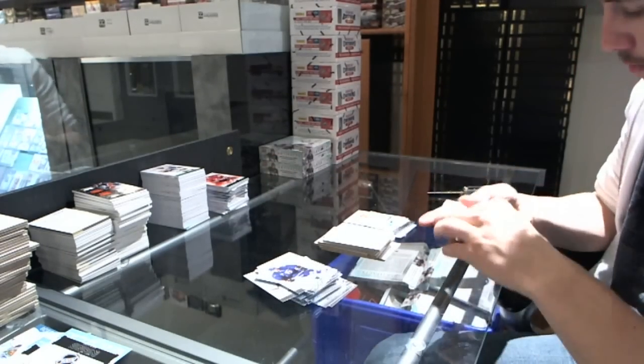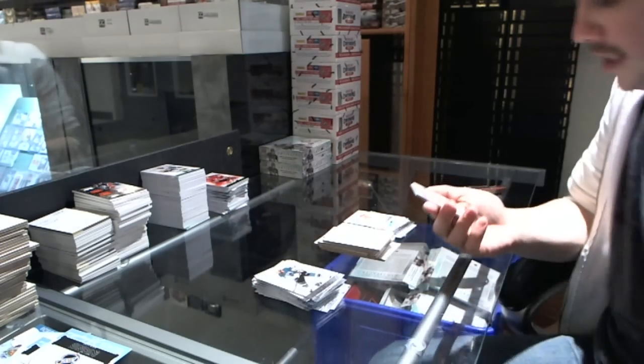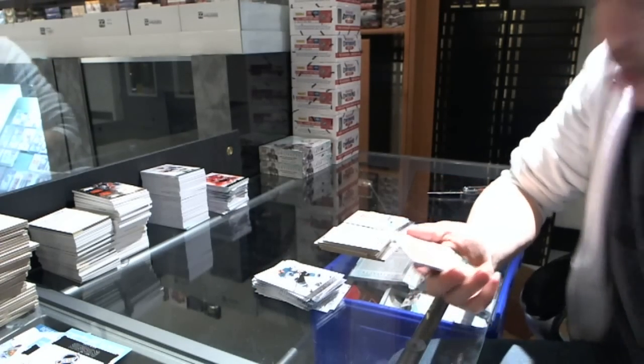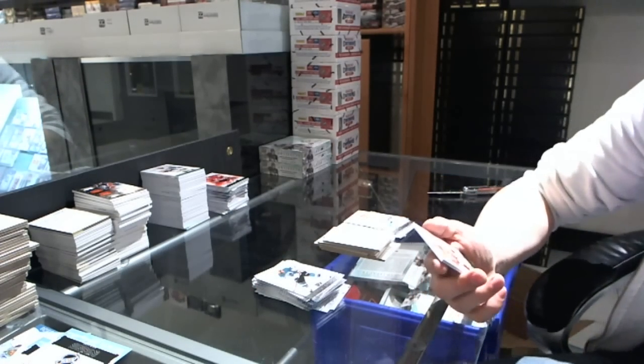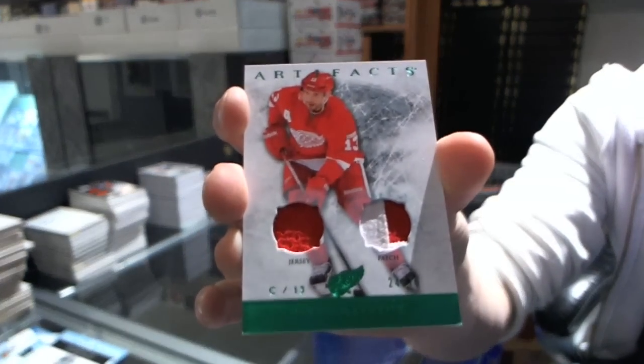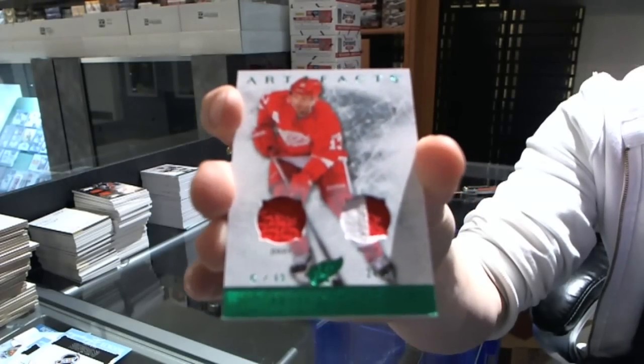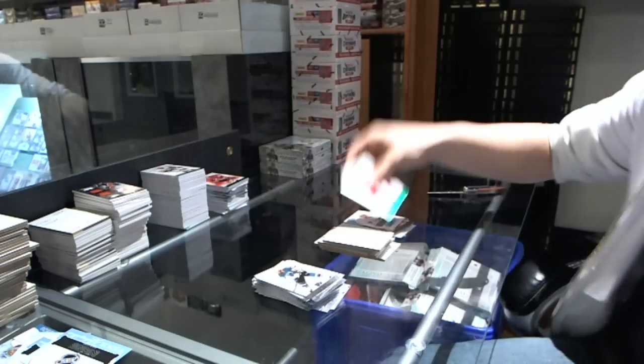And here's a patch! We've got a jersey and two-color patch, number 24 of 75, for the Detroit Red Wings — Pavel Datsyuk! Special, Pavel Datsyuk.